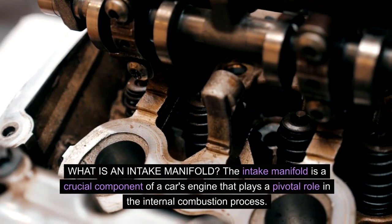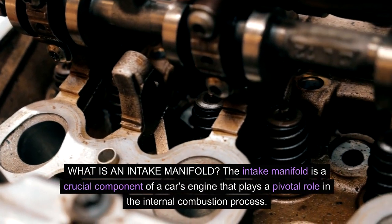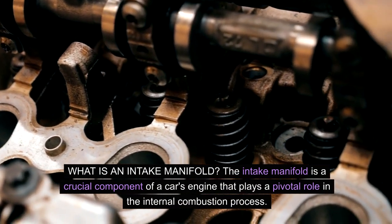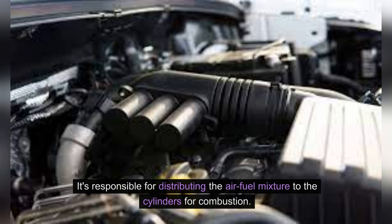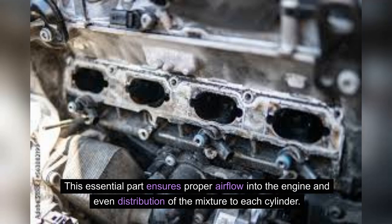What is an intake manifold? The intake manifold is a crucial component of a car's engine that plays a pivotal role in the internal combustion process. It's responsible for distributing the air-fuel mixture to the cylinders for combustion. This essential part ensures proper airflow into the engine and even distribution of the mixture to each cylinder.